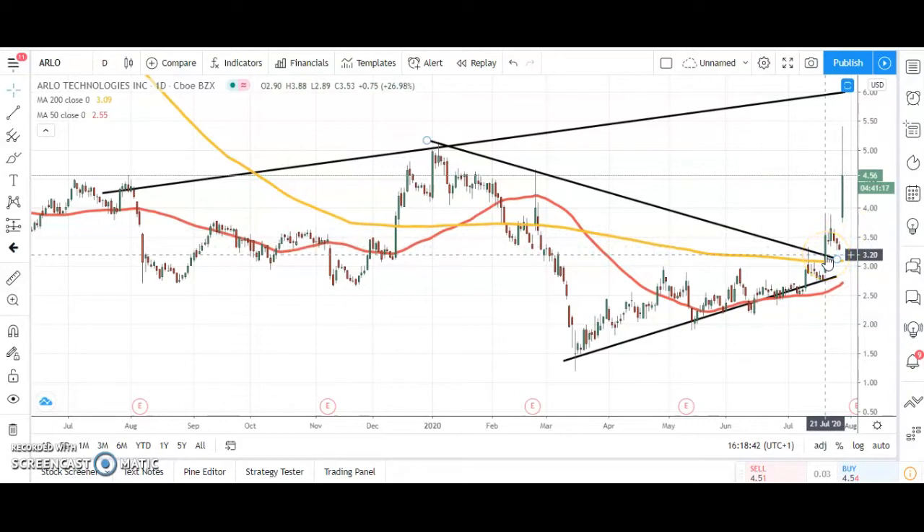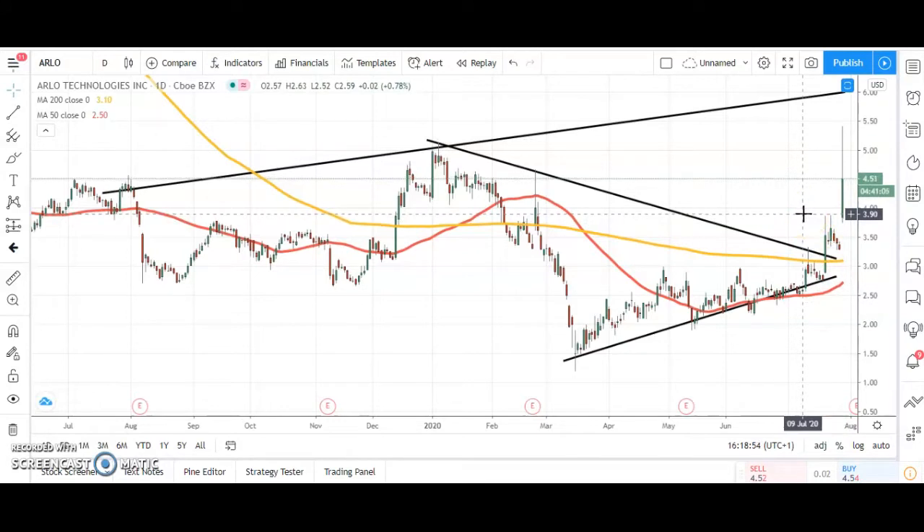We broke that line of resistance at $3.20. Above that we were looking for the top of the channel as high as $6 from last August. The view at the moment is that while we're above that little double peak from earlier this month at $3.90, we're looking for that $6 level over the next few weeks.